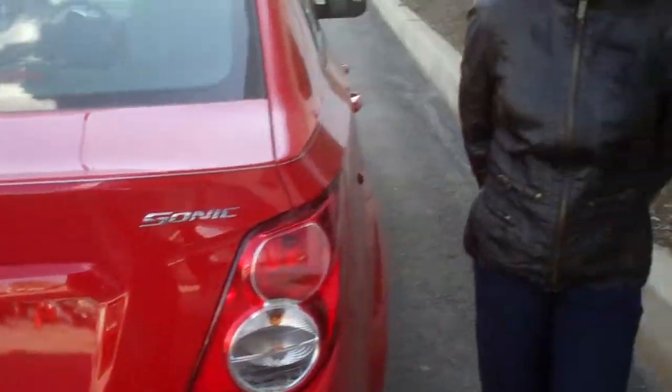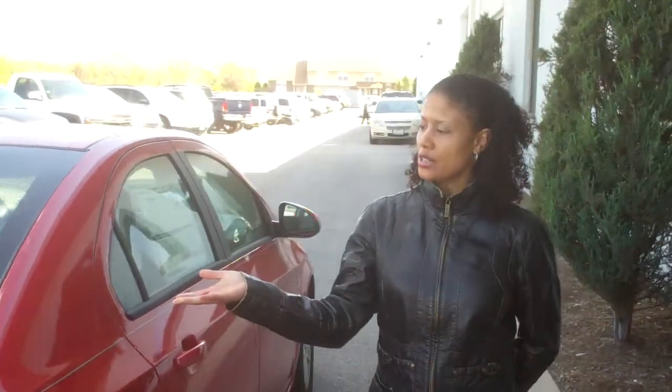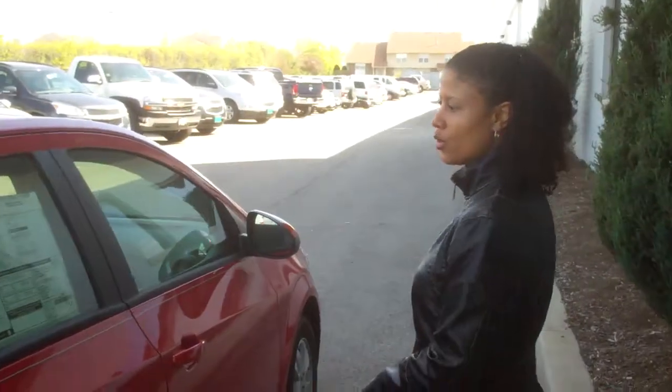Hi Tom, it's Tasha Terry with Apple Chevy. Thanks for your request. Here's that 2012 Victory Red Sonic that I quoted you.